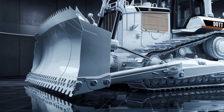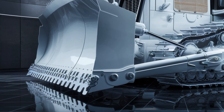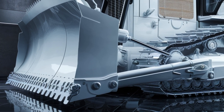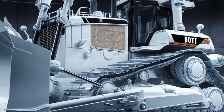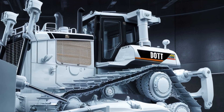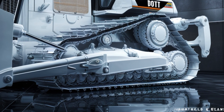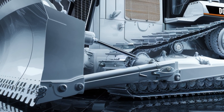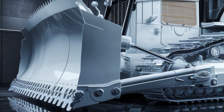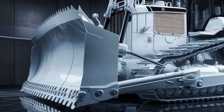When it comes to pricing, the 2026 D10 T2 comes in at an estimated $1.4 to $1.6 million dollars, depending on your configuration, location, and optional attachments. It's a serious machine with serious capabilities, built for contractors and companies that demand maximum output and long-term durability from their equipment.